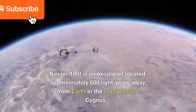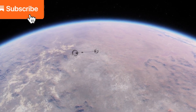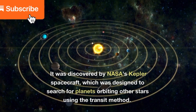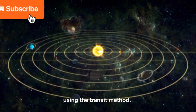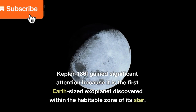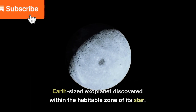Kepler-186f is an exoplanet located approximately 500 light-years away from Earth in the constellation Cygnus. It was discovered by NASA's Kepler spacecraft, which was designed to search for planets orbiting other stars using the transit method. Kepler-186f gained significant attention because it is the first Earth-sized exoplanet discovered within the habitable zone of its star.